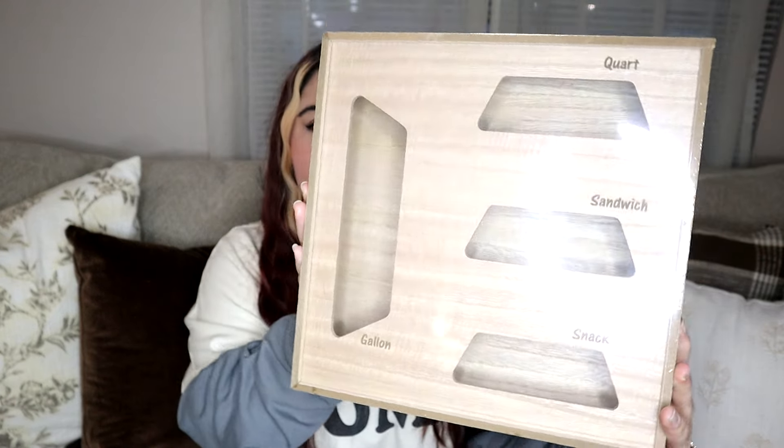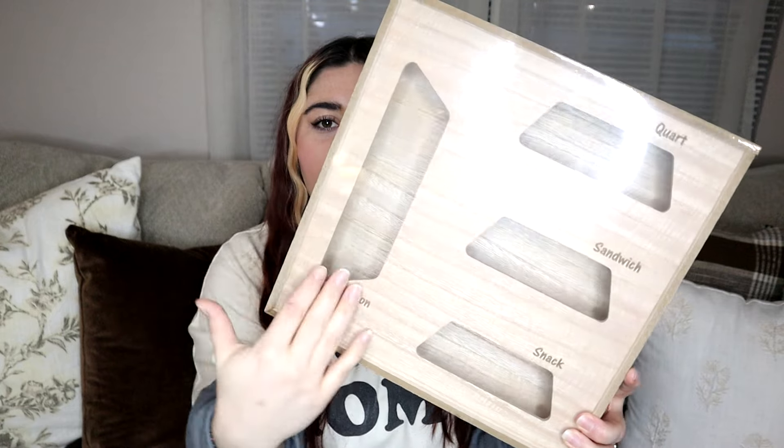I'm actually just now realizing how much functional decor I got and I'm kind of proud because it all serves a purpose. Some of it's just to look nice, but I got a lot of stuff that serves a function and it's also really pretty. Next up from the dollar spot is this plastic baggy organizer — you put all the different sizes in here. This was only $5. I know they sell on Amazon for a lot more, so I snagged one.